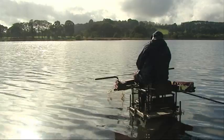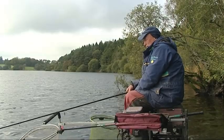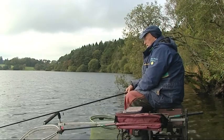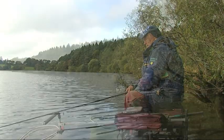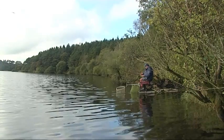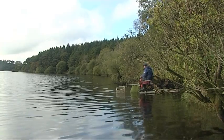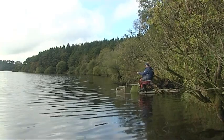I'm fishing 30 metres out on the feeder at the moment, but I keep feeding the whip line which is about eight metres out — a six-metre whip, about ten foot deep. I just keep coming back on there, catching a good few fish, then going back on the feeder. Enjoying myself, getting the best of both worlds today.